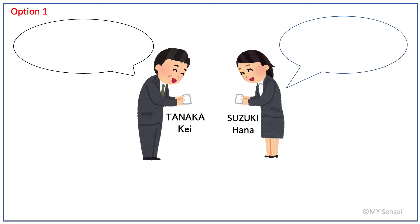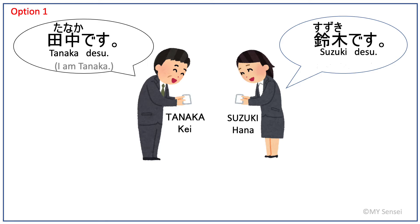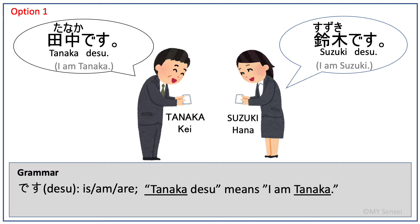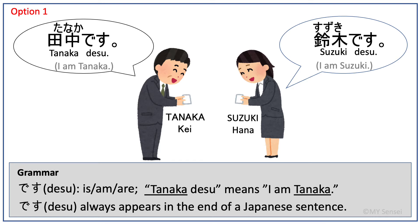Option 1: Tanaga desu. Suzuki desu. Japanese people tend to introduce themselves using their last name. Desu is similar to the English verb 'to be' — is, am, or are — depending on the noun in front of it. For example, Tanaga desu means 'I am Tanaga.' Desu always appears at the end of a Japanese sentence.